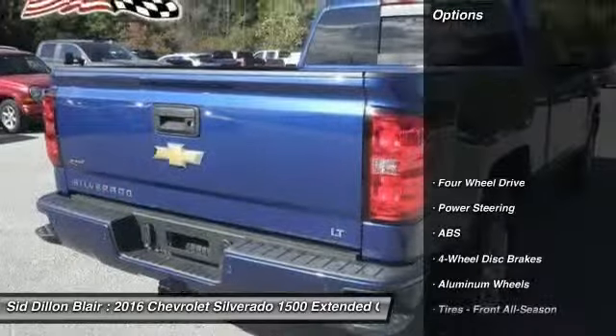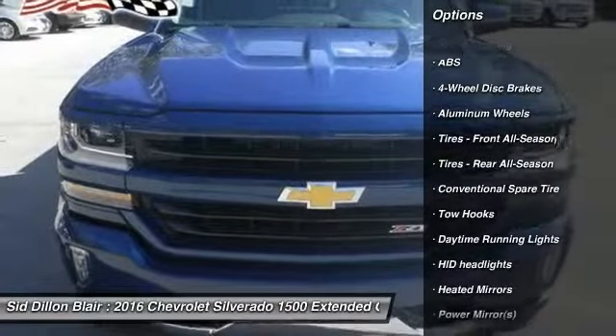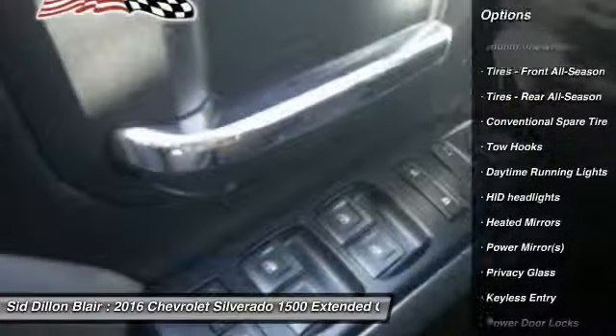Here are some of this vehicle's great options: stability control, keyless entry, anti-lock braking system, audio controls, traction control.